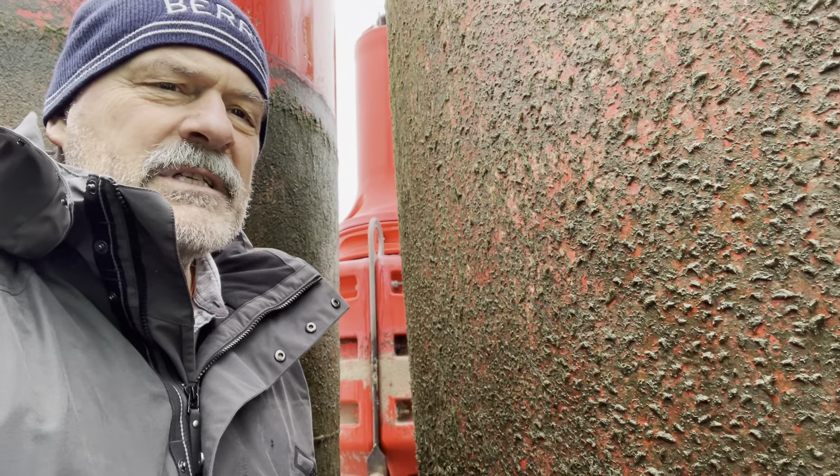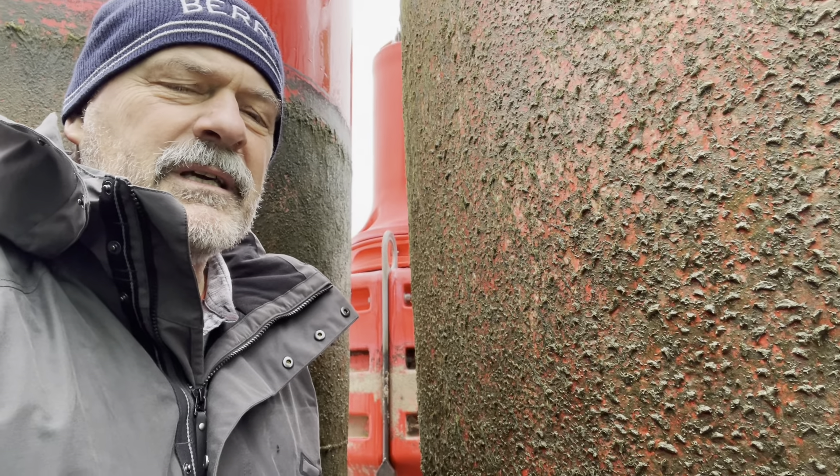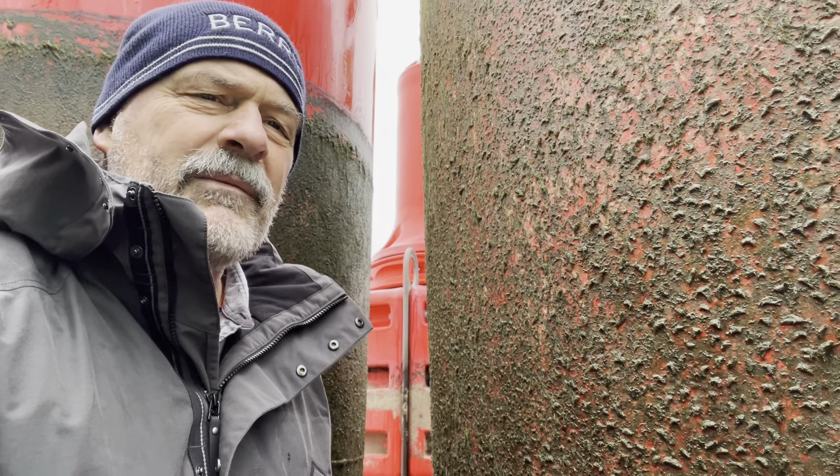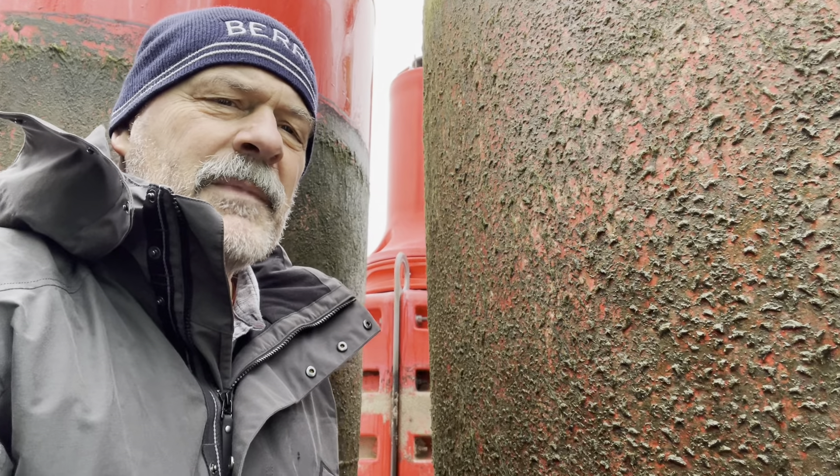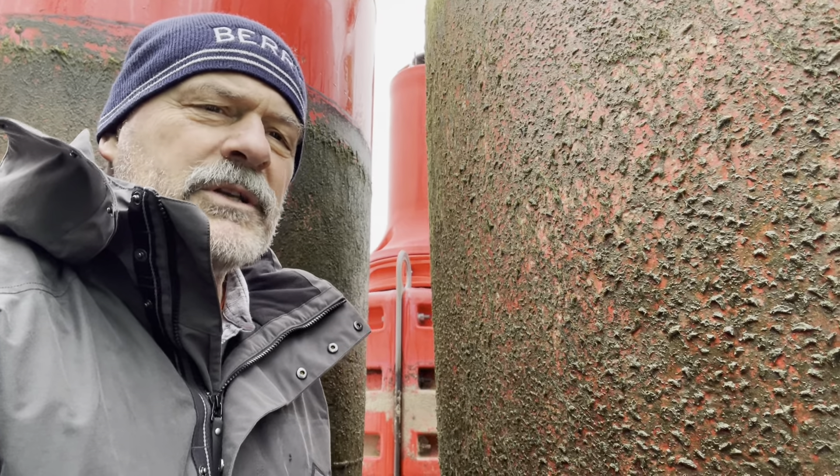These obviously make large mats on the surfaces in the river, as well as in the Great Lakes — around the world, actually, different species — and they are very important to our freshwater ecosystems.